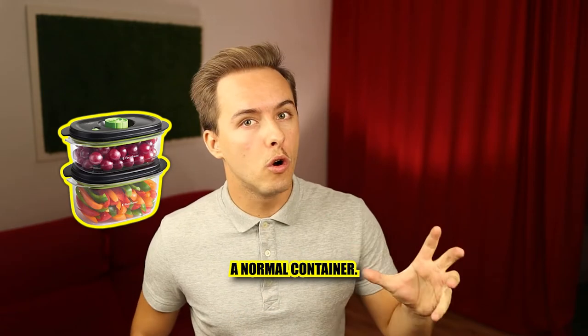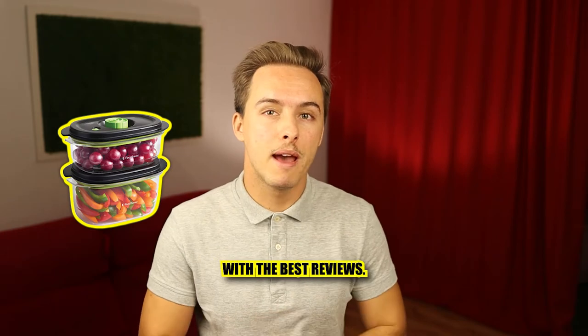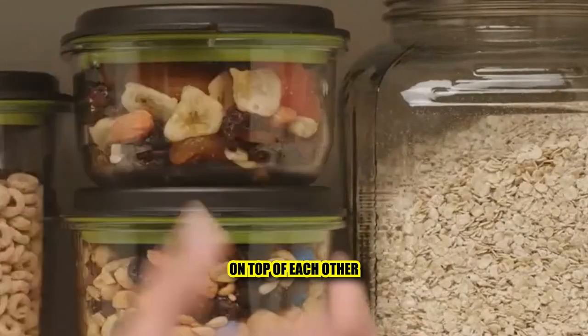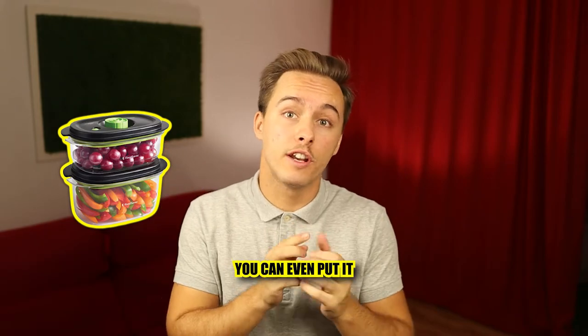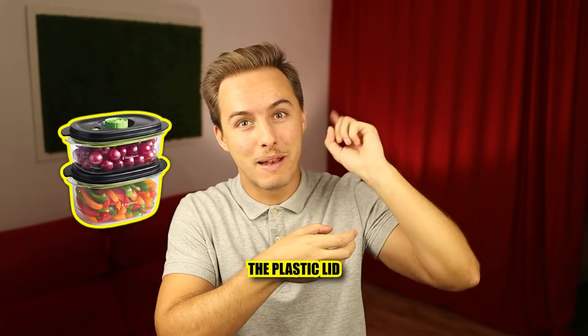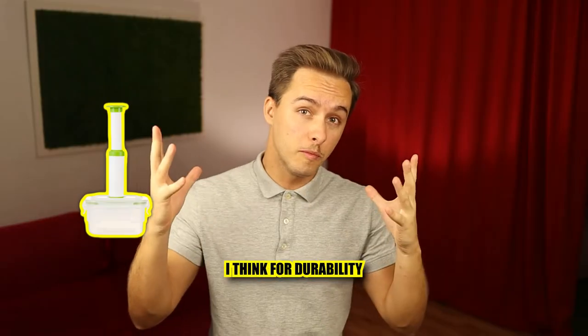The food stays very fresh for way longer than with a normal container — there's a reason this is the most popular brand with the best reviews. It's very easy to store because the containers are stackable, you can put them on top of each other, and you can also put them in the freezer — keep in mind that some containers you cannot do this. You can even put them in the oven and microwave; just make sure not to put the plastic lid in the oven or it will completely melt.